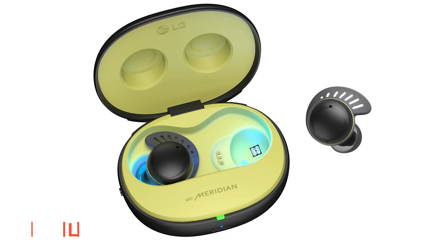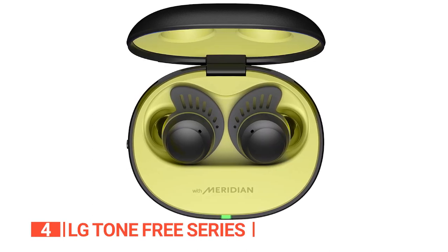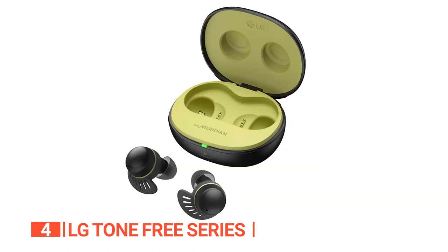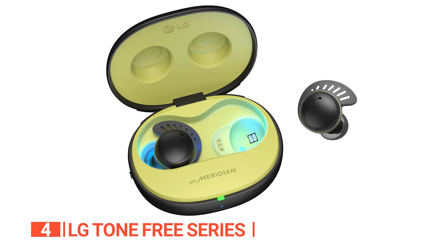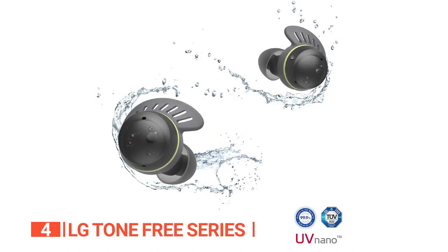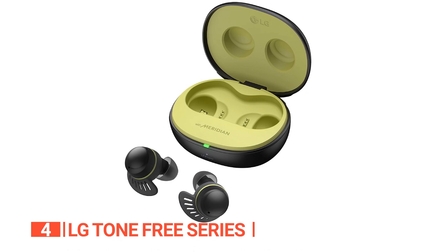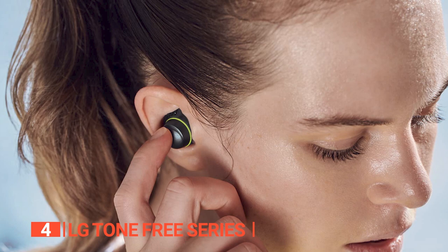Up next in fourth place is the LG Tone Free Series. These are the company's latest addition to its noise-canceling true wireless earphone lineup. They produce powerful audio, are surprisingly customizable via a companion app, and provide adequate active noise cancellation. These chunky but lightweight earpieces are available in black with green accents. They have silicone ear hooks that ensure a secure, comfortable fit even during strenuous exercise. The earbuds come with three pairs of medical-grade silicone ear tips in small, medium, and large sizes, as well as three removable ear hooks in three sizes.